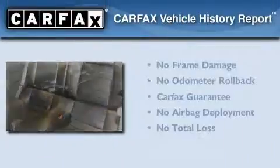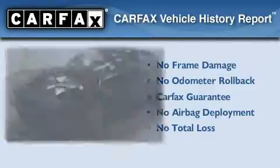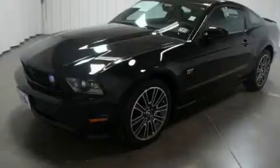Not to mention that this Ford qualifies for the Carfax Buyback Guarantee. Please call us today for more information on this great vehicle.